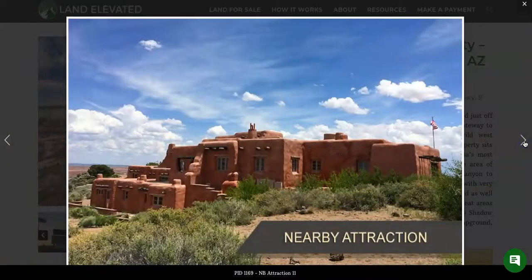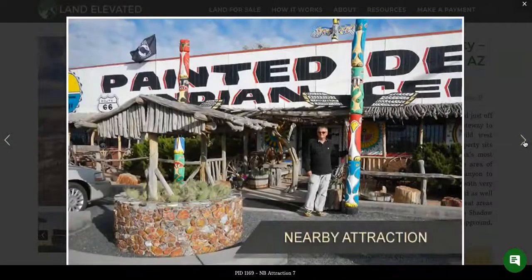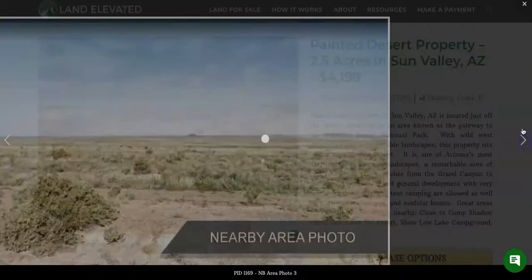The great news is I have a lot of customers looking for properties with no restrictions or few restrictions, and this is a great property for that. There are very few restrictions. You could do a mobile home, manufactured home, or modular home. Camping in a tent or an RV is allowed on this property as long as it's not full time, but camping is allowed here.